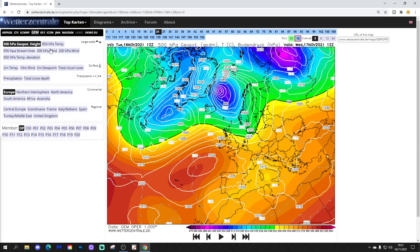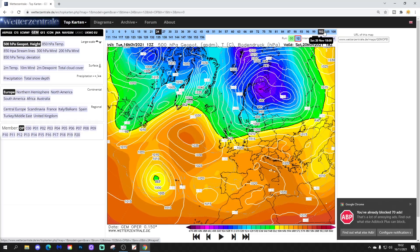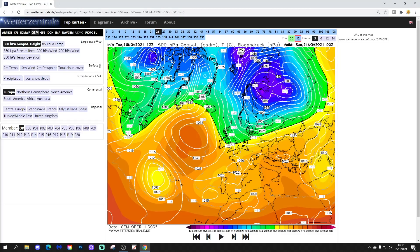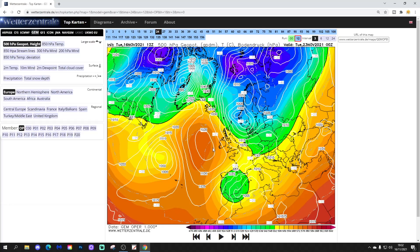Let's have a look at the GEM. For some reason this has only updated to 256 hours — there must be some sort of delay on the GEM 12z coming out today, which is a bit of a nuisance. We'll show you as much as we can. The GEM has that area of high pressure pulling out to our west and winds turning into the north over the weekend. Then as we go into the early part of next week the high pressure tries to reach back in, but overall it's staying to our west — winds continue pushing in from the north. It looks like the high pressure is also trying to ridge up towards Greenland, which will probably go in the same direction as all other model output and introduce a genuine arctic northerly blast.